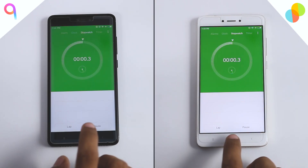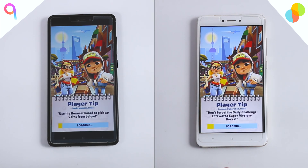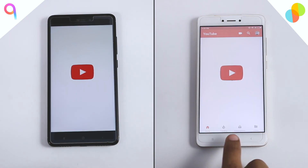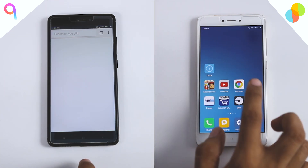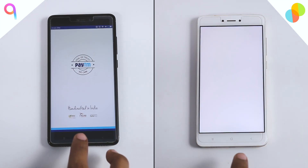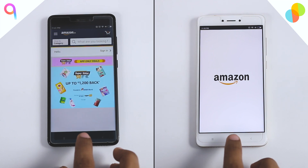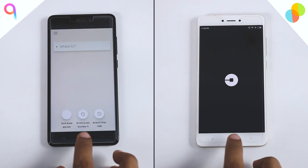Let's again start by firing this stopwatch. It seems like both loaded the Subway Surfers app at the same time, but initially MIUI 8 takes the lead by loading the Amazon app faster. However, MIUI 9 then takes the lead by loading the Amazon app faster than MIUI 8, and it also loaded the Uber app faster.